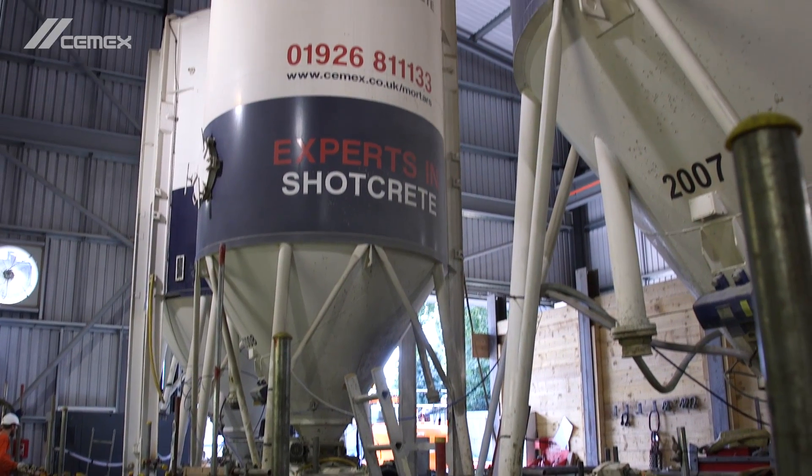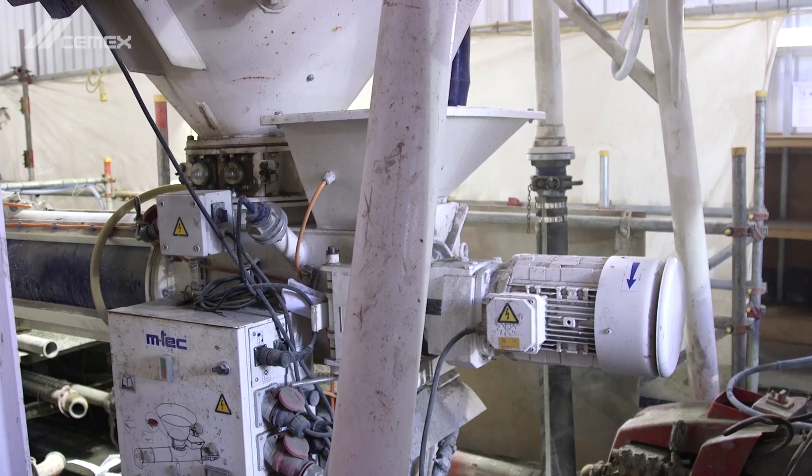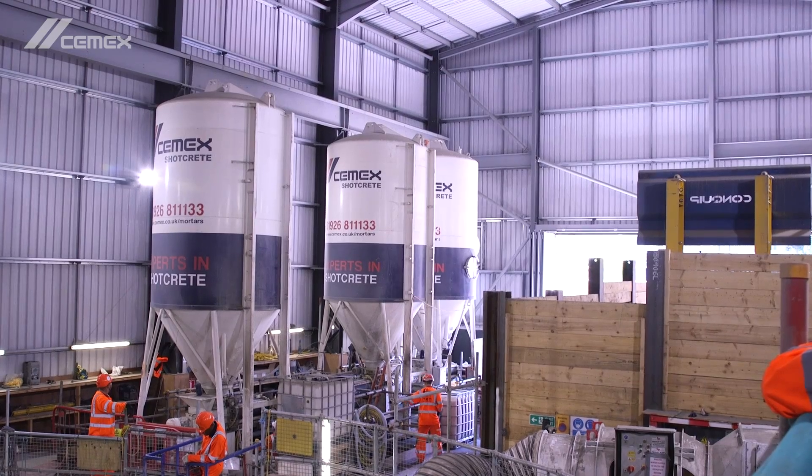At the start of the project, we established six 40-tonne silos and gigamixers between two locations to store and produce the product.